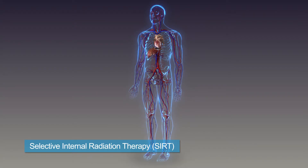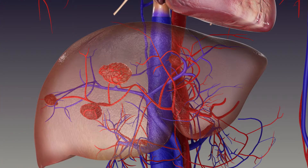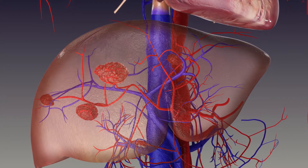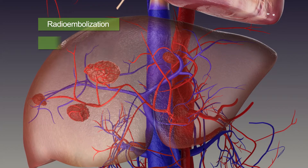Selective Internal Radiation Therapy, or SIRT, is a treatment for the type of liver tumors that cannot be removed with surgery. Some doctors may also refer to SIRT by other names, such as radioembolization or Y90 therapy.